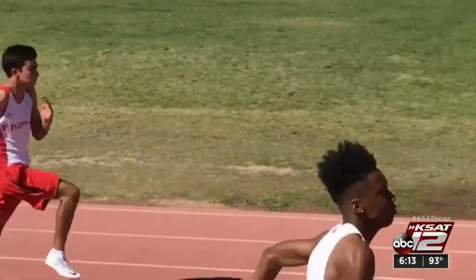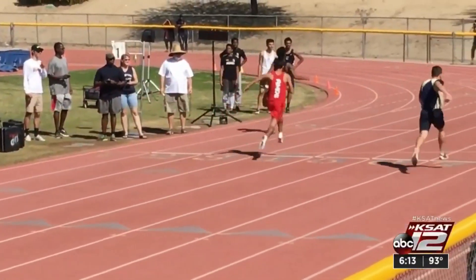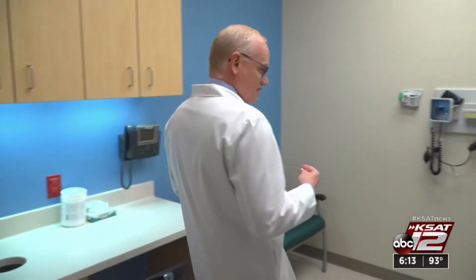Sebastian Diaz ran track and noticed his running performance deteriorating in the summer of 2017. There was a lot of shortness of breath and a rapid heart rate — just really feeling trapped. He couldn't reach his full potential in the sport. His pectus excavatum, or funnel chest, finally needed to be fixed.